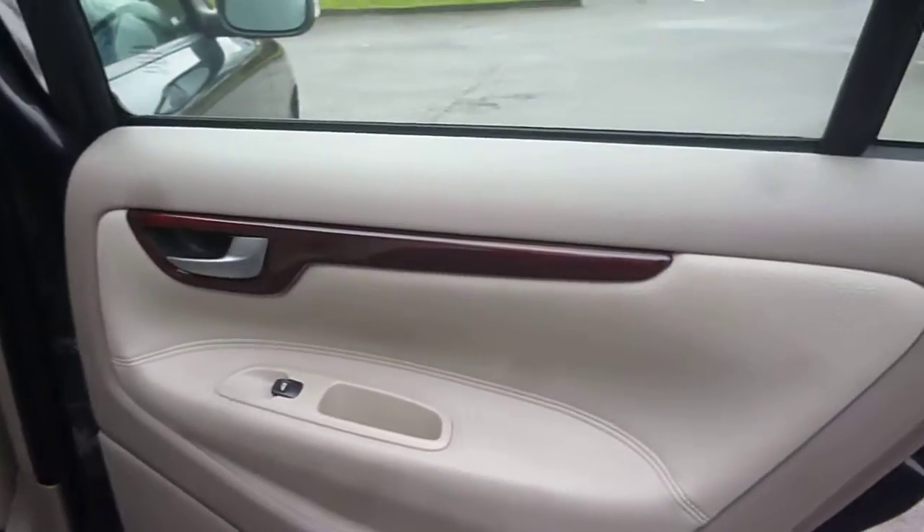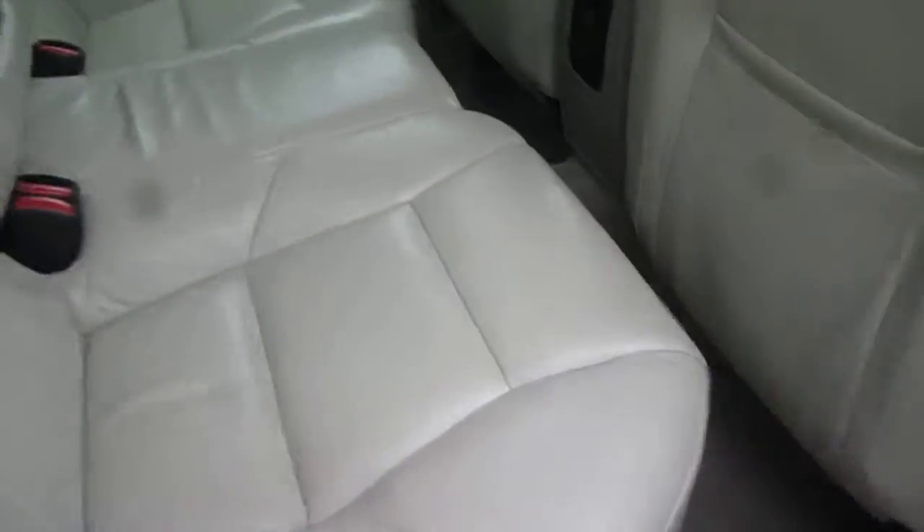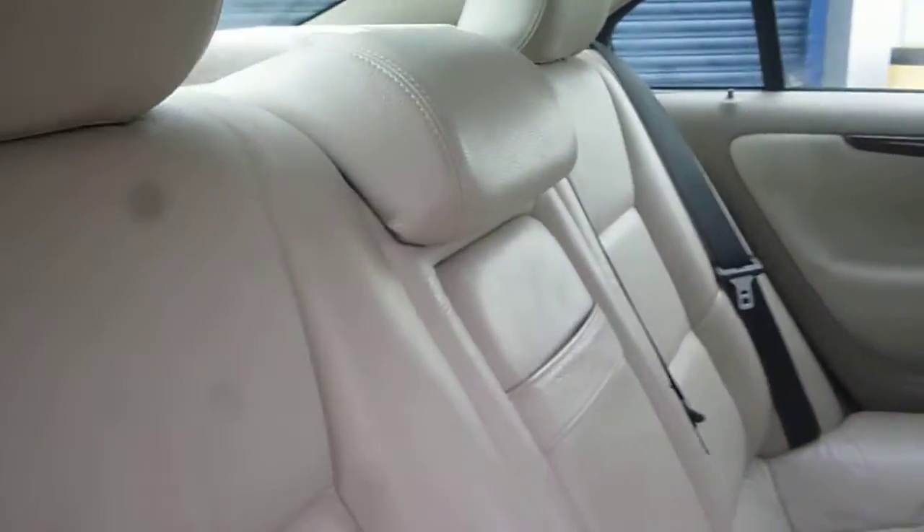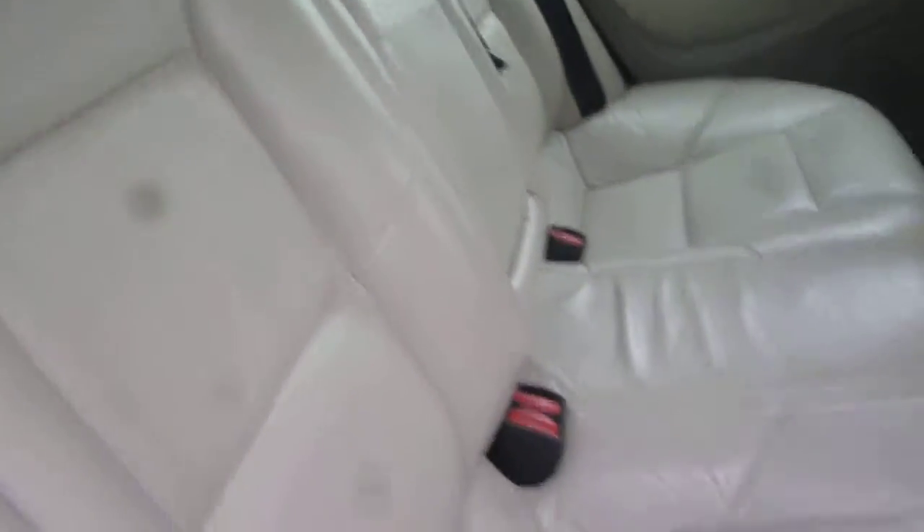Into the rear — the rear door card is good. The rear seat upholstery is just in need of a good clean, but appears damage free with no holes or tears.